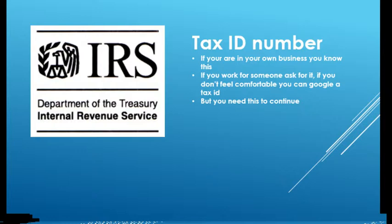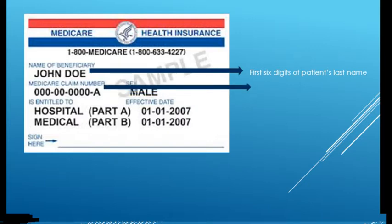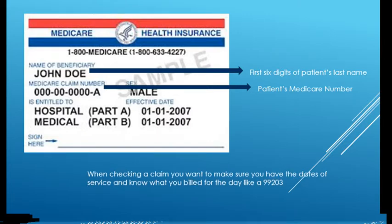You need the last five digits of the tax ID number. If you're in business for yourself, you already have it. If you work for a group, your employer should freely give it to you so you can check your Medicare claims. If not, you can Google it, but make sure you get the right one if the practice has multiple tax IDs. From the patient, you need the first six digits of their last name, the first initial, and their Medicare number — all of which should be in your EMR under demographics and insurance. When checking patient claims, you also need the dates of service and what you billed, such as an E&M service code like 99203.